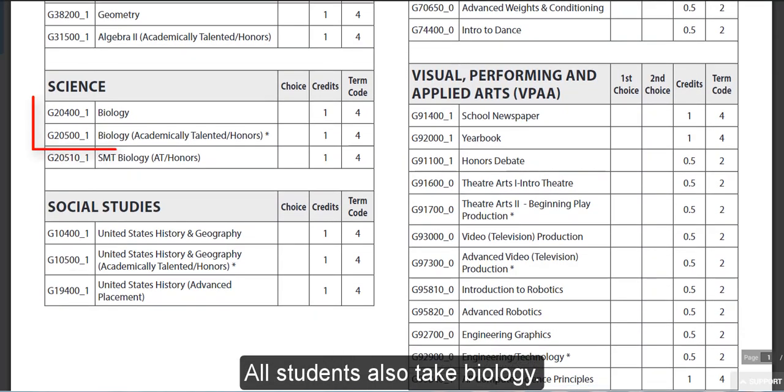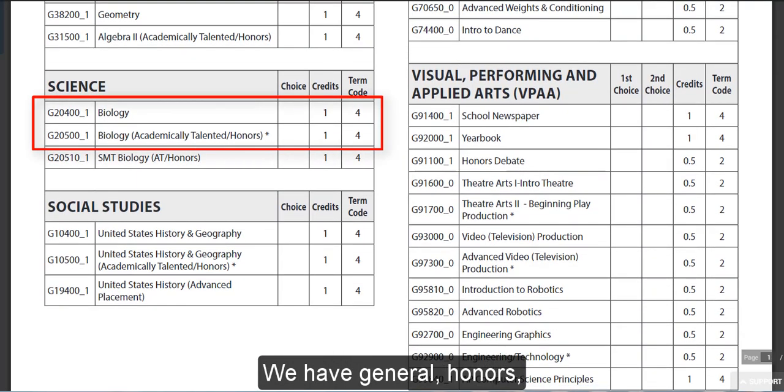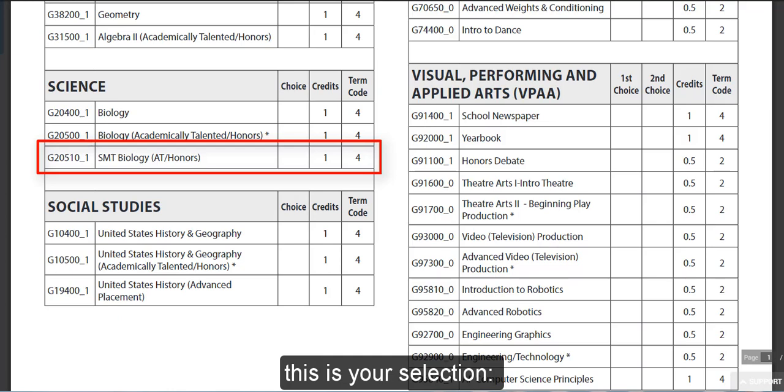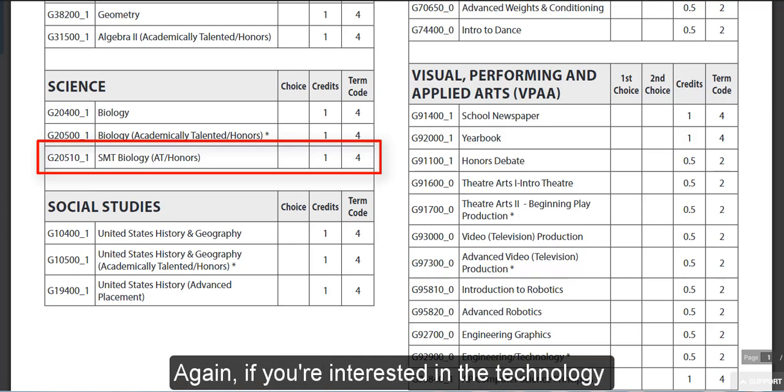All students also take Biology. We have general and honors. If you are interested in Cymotech, this is your selection: the SMT Biology AT honors. If you're interested in the Technology Cymotech program, this is your selection.